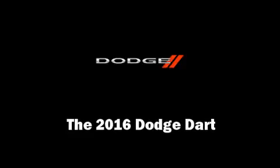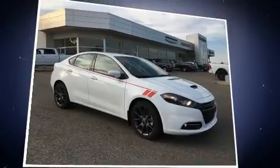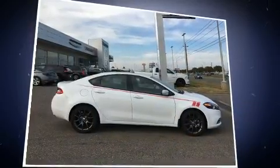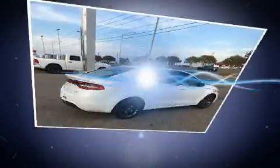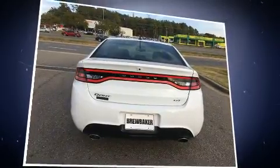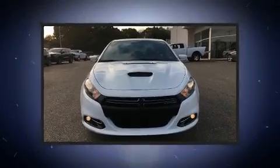Get excited about the 2016 Dodge Dart. This four-door, five-passenger sedan is ready to drive off the showroom floor. Under the hood, you'll find a four-cylinder engine with more than 170 horsepower, providing a smooth and predictable driving experience. Both high fuel economy and flexible performance are assured by the six-speed automatic transmission.